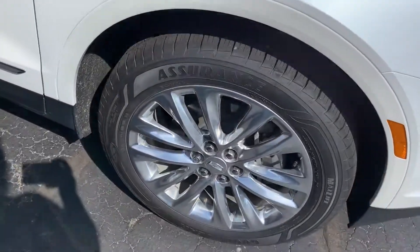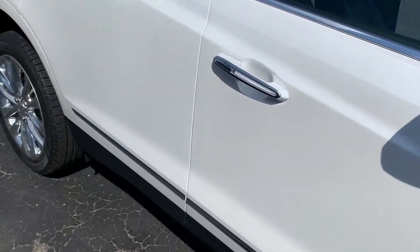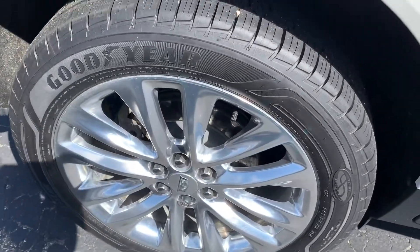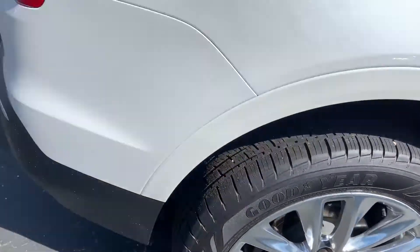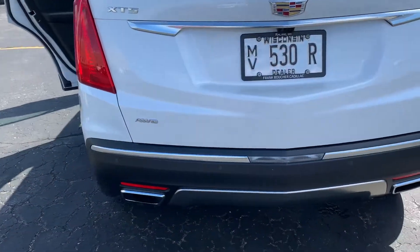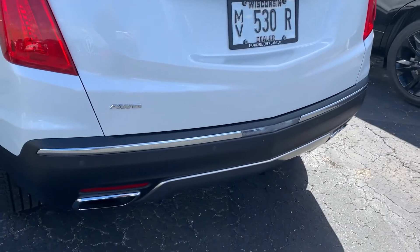Just doing a quick shot of the exterior here for you. It does have the front park assist and keyless entry. A quick shot of the wheels and the rims here. This is the Platinum trim, 3.6 liter V6, all-wheel drive. The backup camera is located right below the Cadillac cross, and it has rear parking sensors.